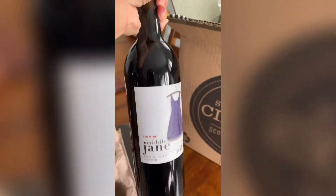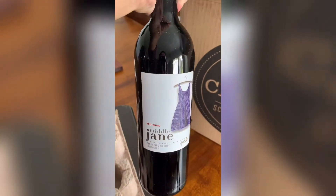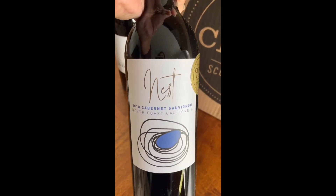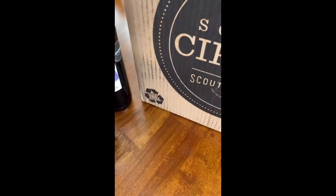First we have the 2018 Middle Jane red wine. Next we got the Nest 2018 Cabernet Sauvignon, and that is a Scout Circle exclusive, so you need to be a wine club member if you want to purchase that bottle a la carte.